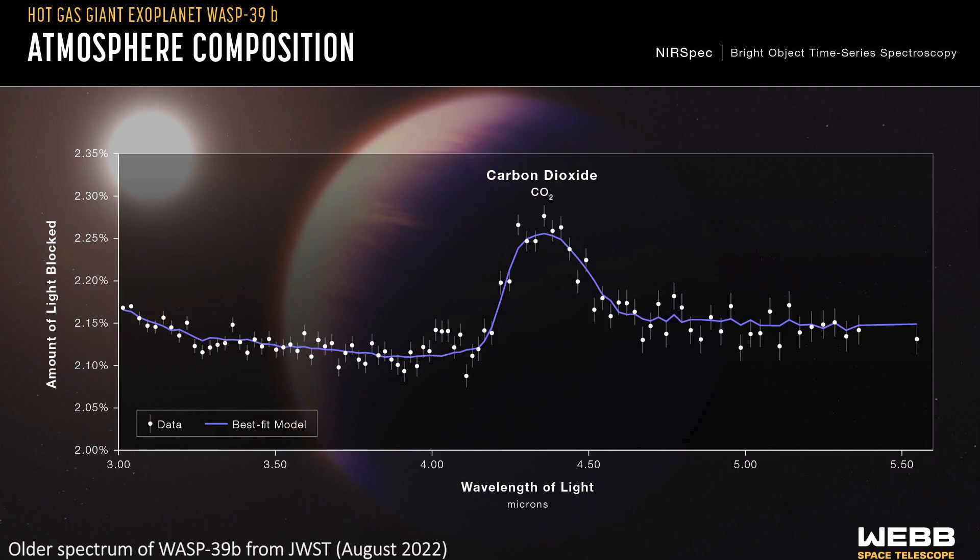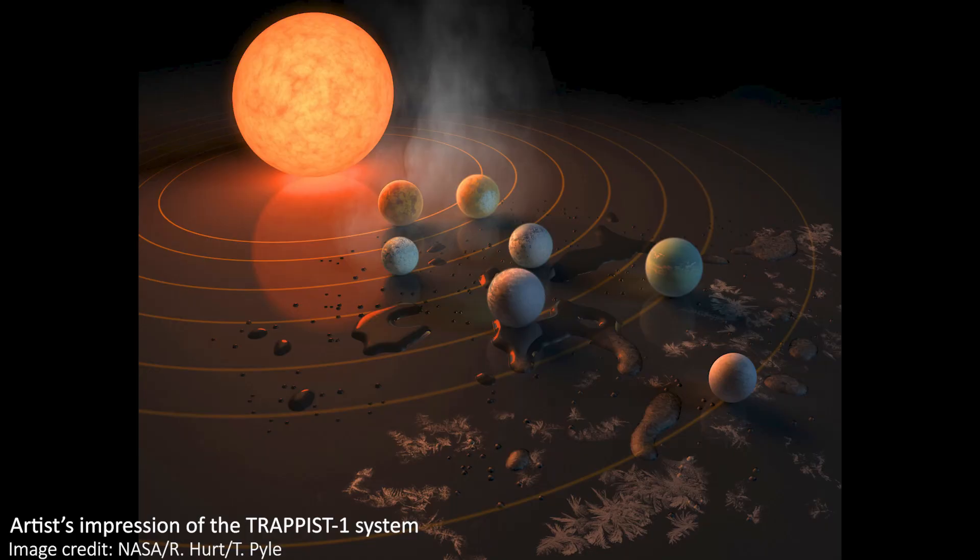JWST had previously shown us a very obvious carbon dioxide feature in the atmosphere of WASP-39b, and these new observations should fill us with excitement that similar studies of planets more likely to host life than this one — yes, like the TRAPPIST-1 system — will also lead to incredible results. This is an absolute game changer.